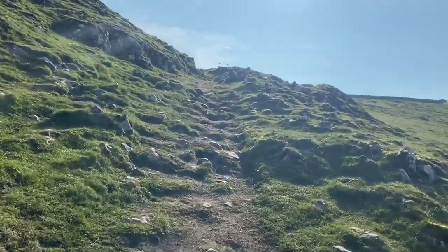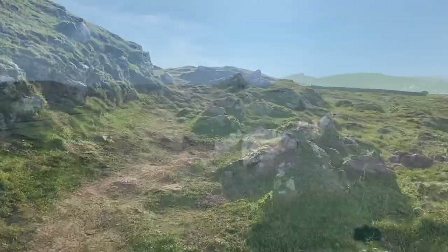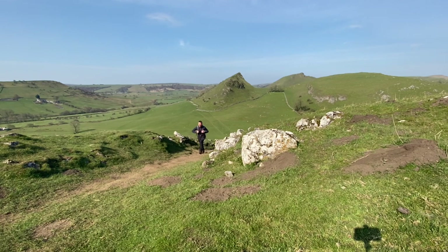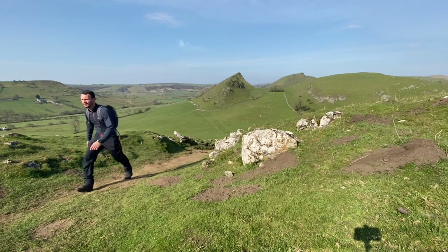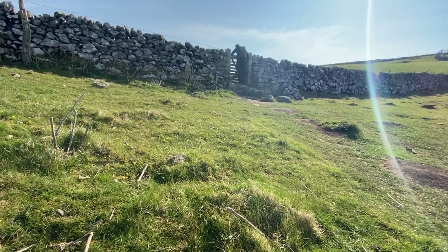There they are - Parkhouse, Crowmill. Completed it, mate. Wow. A little bit of a fun fact for you: Crowmill, Parkhouse Hill, Wildern and Hollins - 300 million year old exposed limestone. And believe it or not, this area was a tropical sea. Crazy, eh?